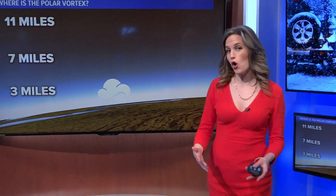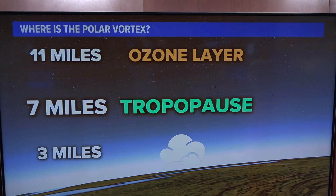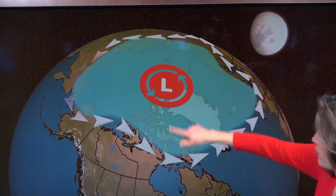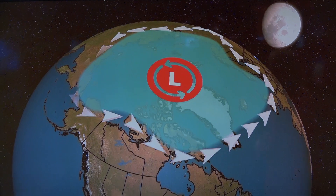The polar vortex is always present, even though we only feel those bitter cold snaps every now and again. Even though we get the cold down here at the surface, the actual center of the polar vortex lives about seven miles up above our heads, right at the tropopause level of the atmosphere. As the name polar vortex would suggest, it normally hangs out at the poles. The vortex part of the name just refers to the winds moving around it — in the northern hemisphere those cyclonic winds move counterclockwise, and in the southern hemisphere they would move clockwise.